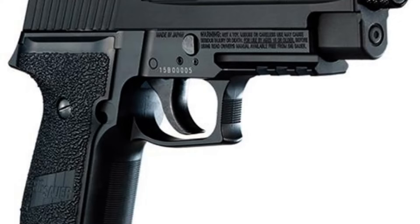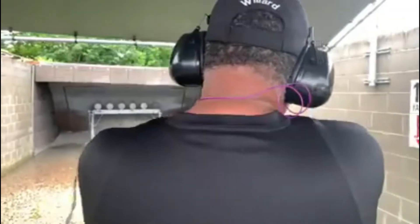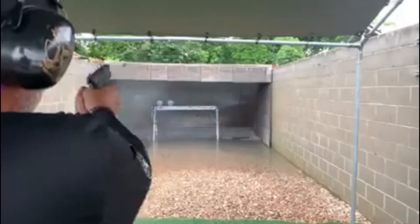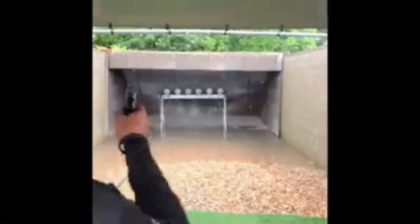Nonetheless, the Sig Sauer P226 remains one of the most popular and widely used pistols in the world. Its reputation for reliability and accuracy, combined with its sleek design and customizable options, has made it a favorite among military, law enforcement, and civilian shooters alike.